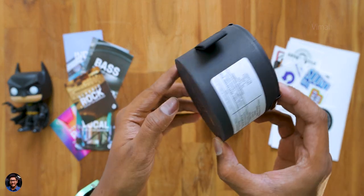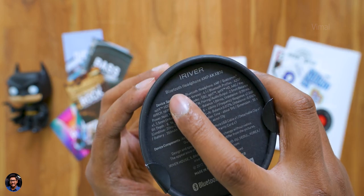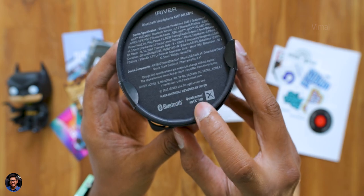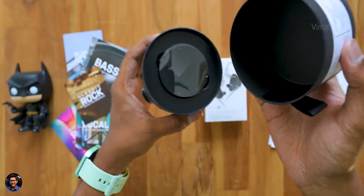The XB10 from Astell & Kern is a compact wireless portable DAC and comes in this sort of box packaging. It's got Bluetooth on-board, supports high-quality wireless streaming up to 24-bit with AptX HD codec support, and says it's designed by iRiver. Let's quickly get started with the unboxing.